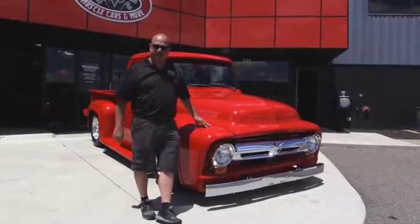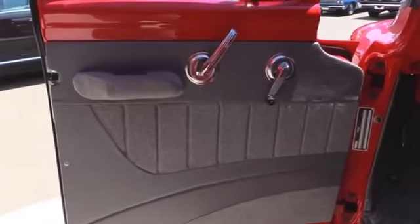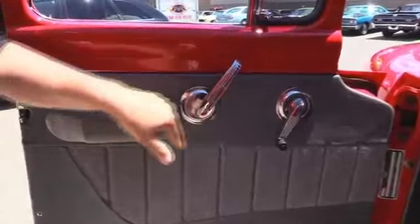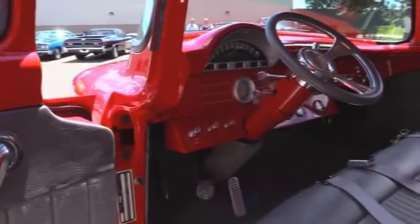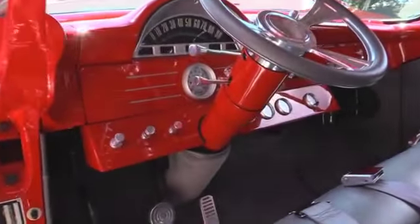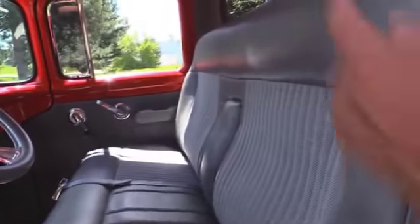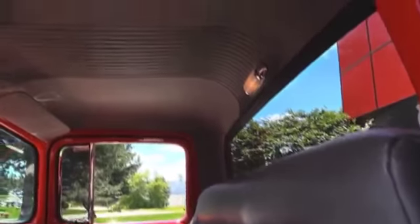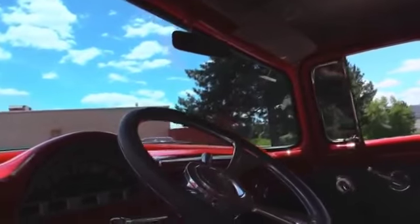Let's check out the interior. Look at that door panel — custom all the way. All the handles look good. The paintwork on the inside looks phenomenal. Tilt column, custom wheel, custom interior, custom paintwork on the dash, custom headliner. This truck just doesn't stop. Everything is so cool.